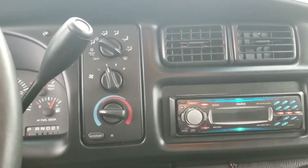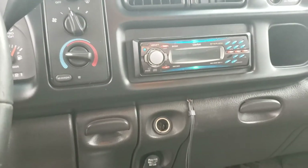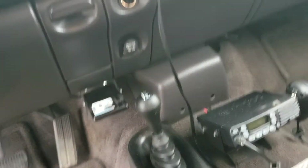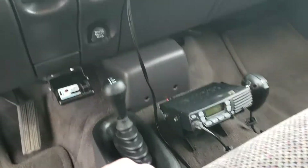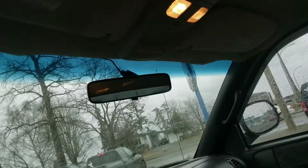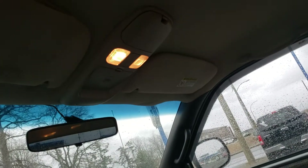The heater controls and AC work. The deck has CD, AM/FM, and auxiliary cord. Comes with a radio also. Behind the seat you've got storage bins, and there's a shelving system back there with storage — lots of room. Map lights and a sunglasses holder up top as well.